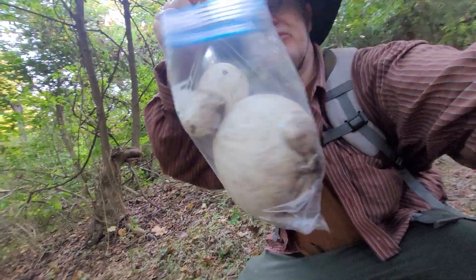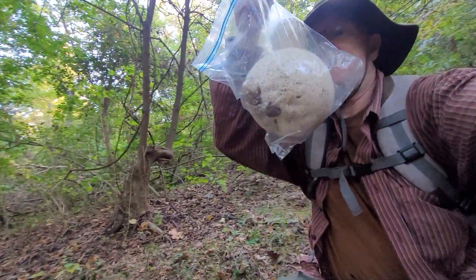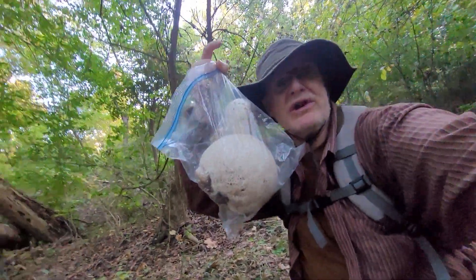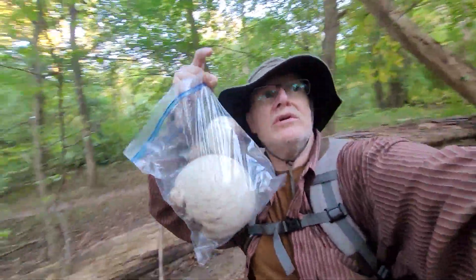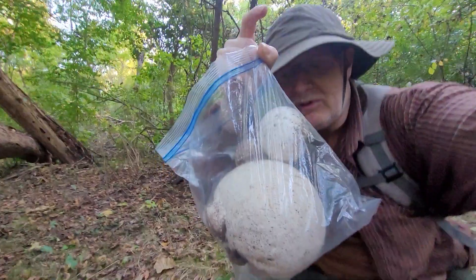So we've got some puffball mushrooms — my first ever giant puffballs. I've eaten a little one before. We're going to see how white they are inside; they're supposed to be white inside to be good. All right, here we go — giant puffballs.